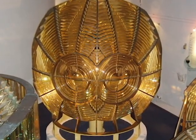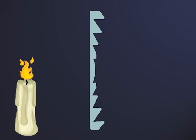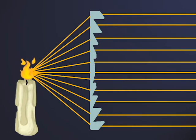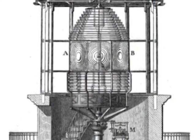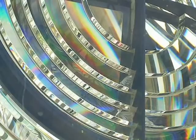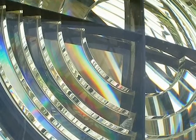The Fresnel lens heavily improved on the previous design, directing 85% of the light horizontally, as opposed to the 20% of the parabolic reflector system. The device consists of a panel with a circular lens at its center that is surrounded by smaller rings of prisms. Four of these panels surround the light so that when rotated, it will give out four flashes.